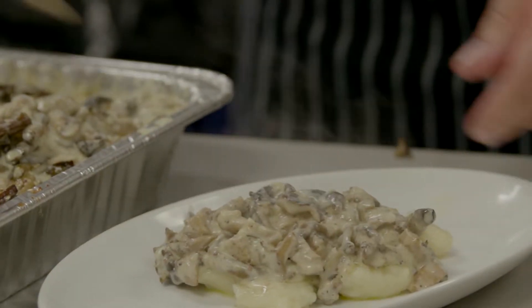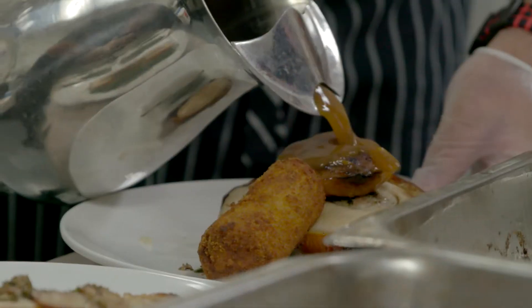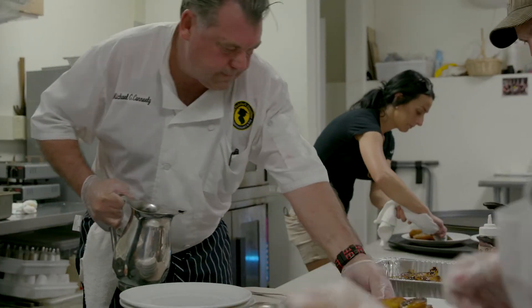We're serving a tuna poke tonight, we're serving hummus that's made by L'Arche, and we're serving a bruschetta as well for our first course. And then for our appetizer course we're serving homemade gnocchi, Dunk's Farm wild mushrooms with a garlic cream sauce, and for the final course we're serving crispy porchetta, garlic kale, potato croquette, and bourbon peaches.